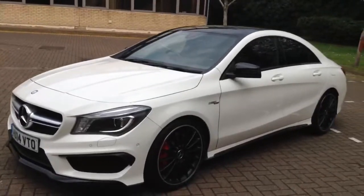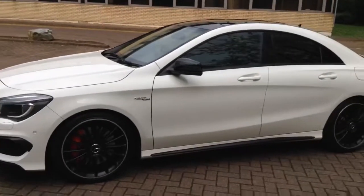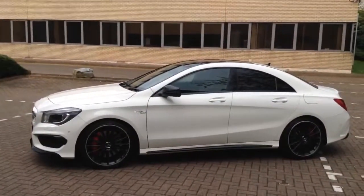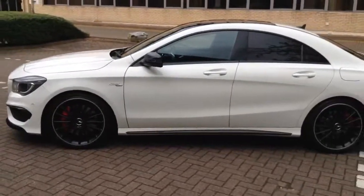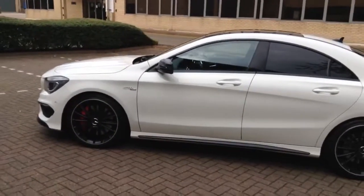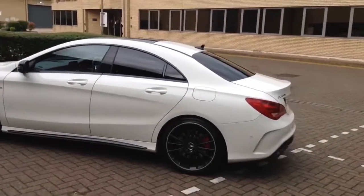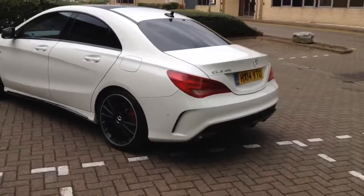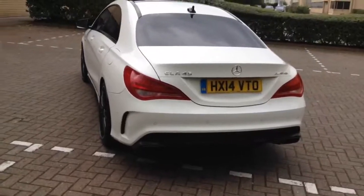You've got the sun protection glass at the back. I think the colour combination here works really really well — you've got the black roof, the black wheels, the black strip just below the doors on the lower sill, and black on the lower front splitter and front spoiler. Around the back you've got twin exhausts with the rear diffuser.